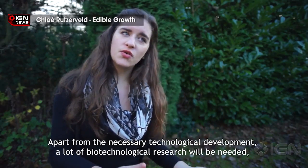In the meantime, why not print off a pizza and start a chia pet? For all your weird food news, keep it right here to IGN.